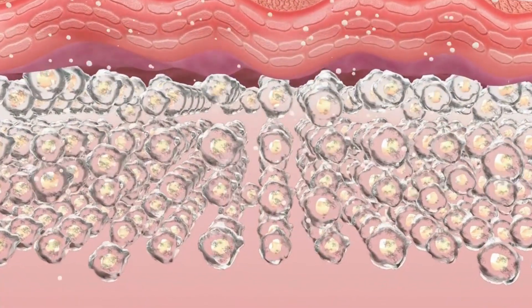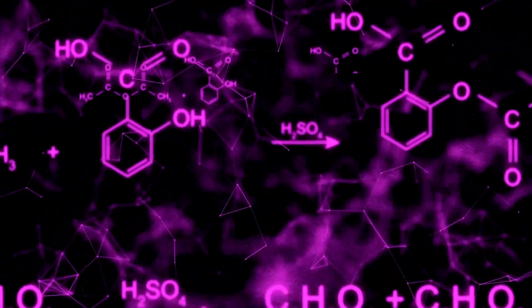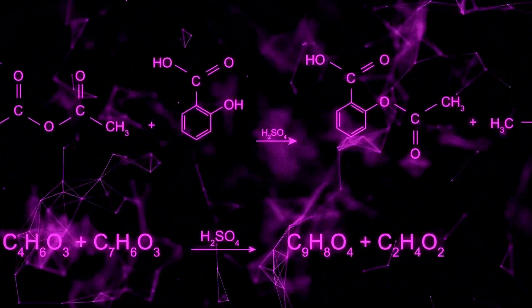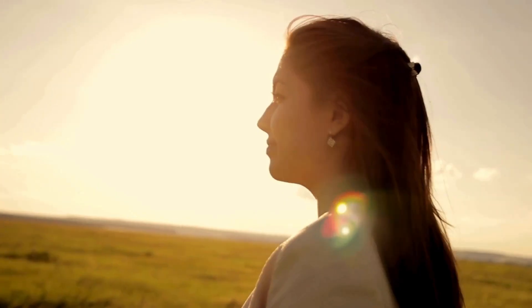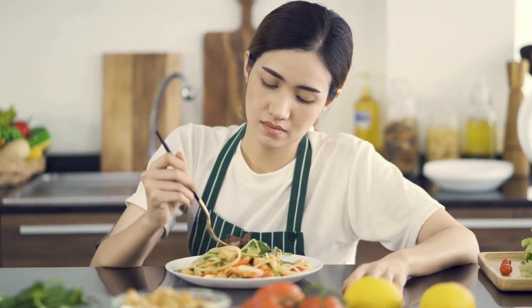So you're applying sunscreen to prevent aging and cancer, but the chemicals in it might actually increase your risk. But here's where things get even more interesting: burning in the sun isn't always about how strong the UV rays are. It's also about how your body is processing that light, and your diet plays a major role in that process.